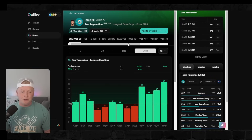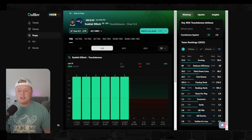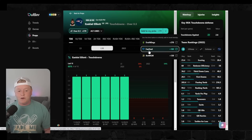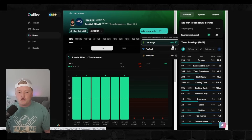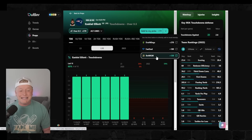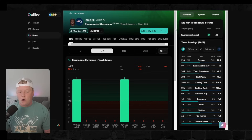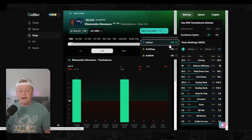Player prop number two: Ezekiel Elliott to score a touchdown at plus 270. Look at the value here — FanDuel has it at plus 180, BetMGM at plus 130, but DraftKings is at plus 270. If you still have that line, hammer it — that's double the odds of BetMGM. Player prop number three: Rhamondre Stevenson also to score a touchdown. BetMGM has it at minus 105 and FanDuel at plus 110.